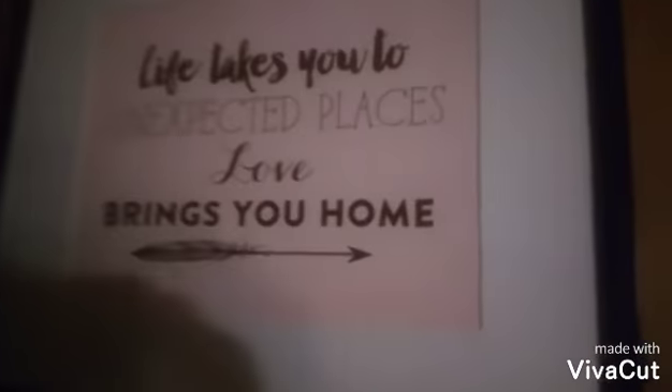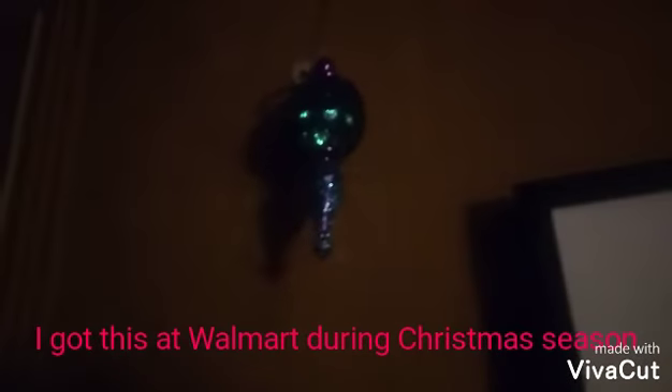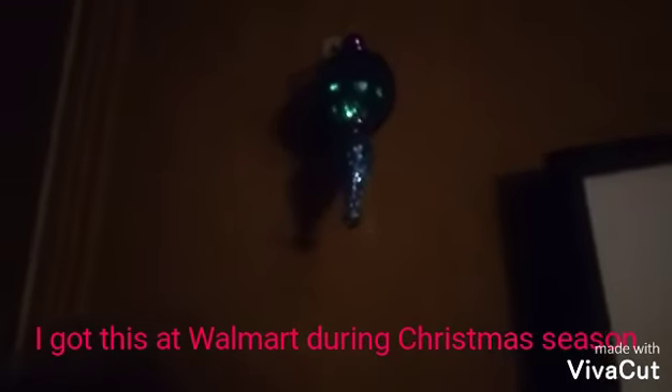I got this picture at Goodwill. It says 'Life takes you to unexpected places and love brings you home,' which I love. I have this little mermaid Christmas decoration that we got at Walmart during December, and I thought it was cute to put it up there even though Christmas is over.